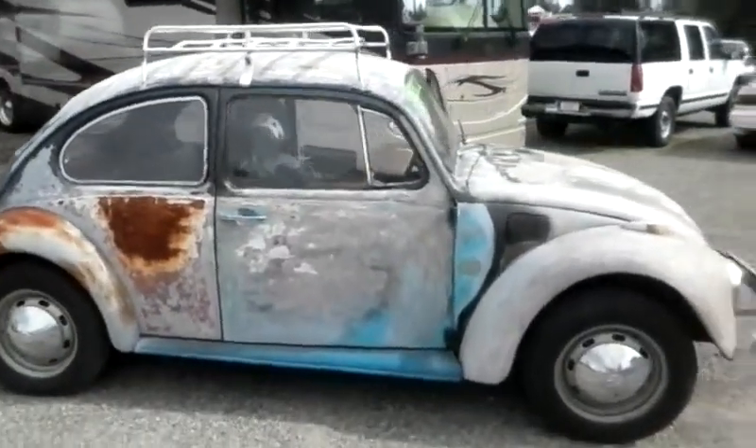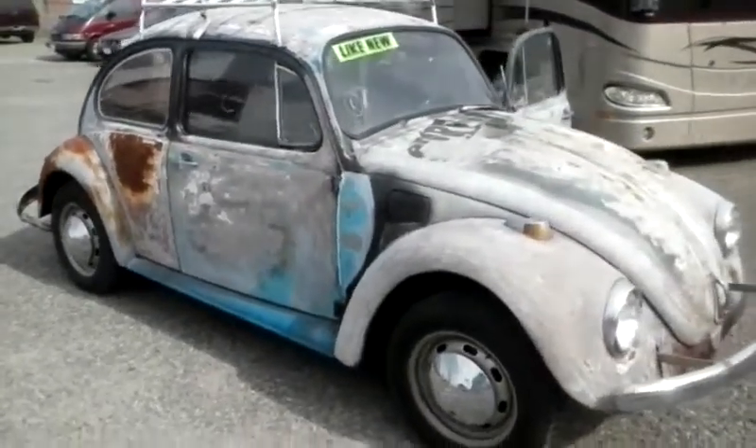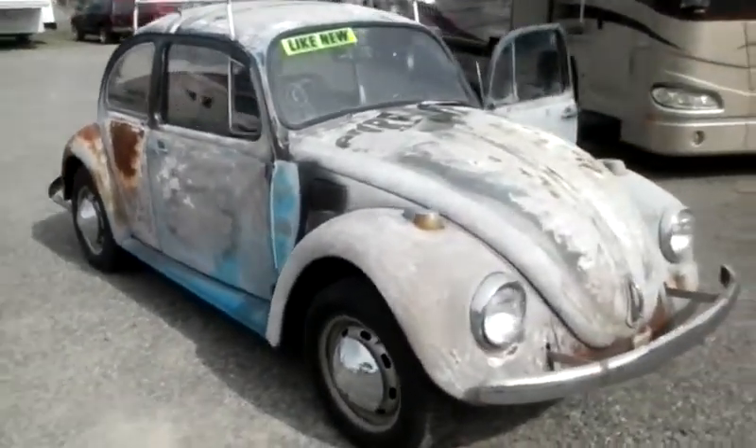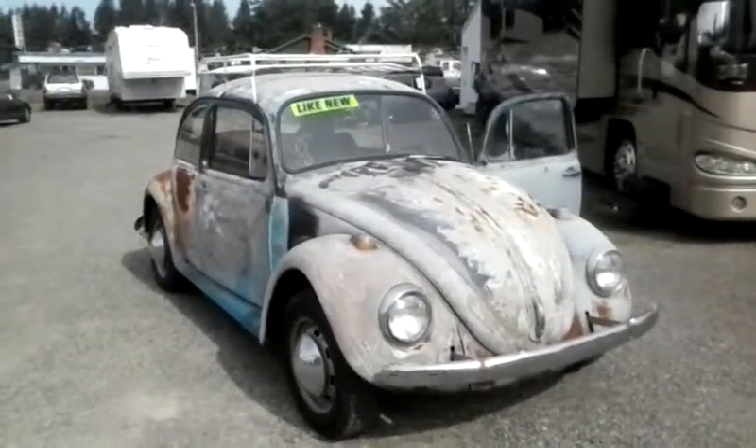I just took this vehicle down the highway the other day, drove it home. Runs really nice, it doesn't shimmy, doesn't shake. It enjoys highway speeds — 55, not a problem.